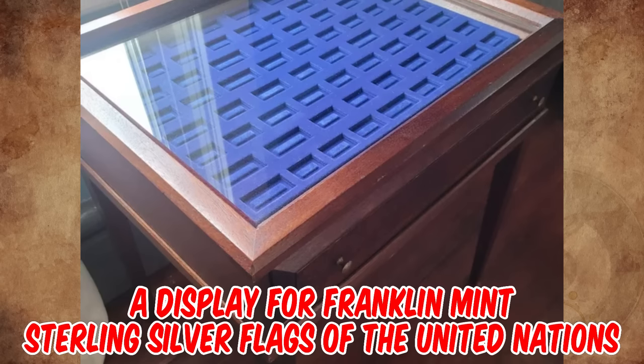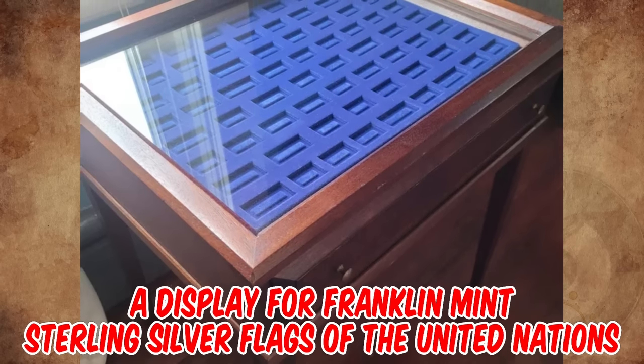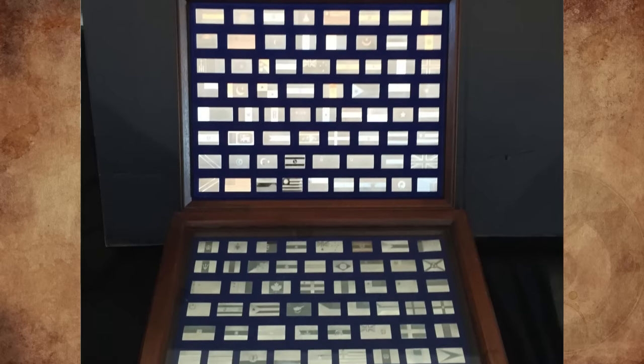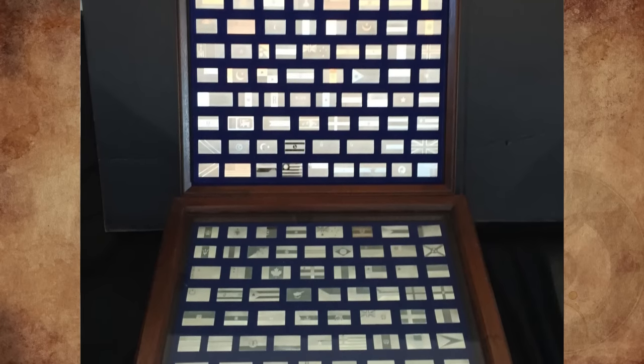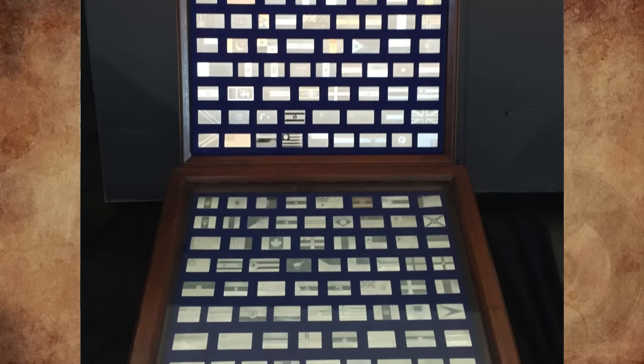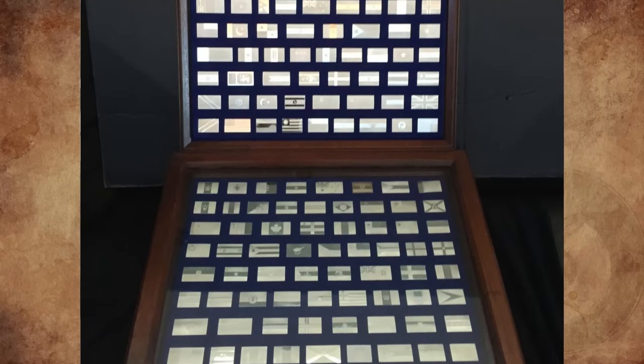It's a display for Franklin Mint Sterling Silver flags of the United Nations. It used to have 135 ingots, and each ingot had a country flag when admitted into the United Nations. This set is in the top 10 of the most valuable Franklin Mint Silver sets, and a very rare collection.